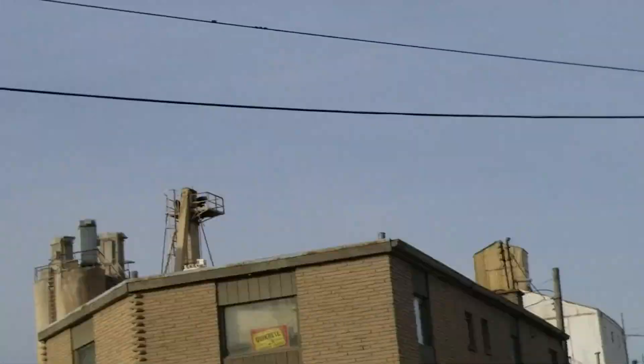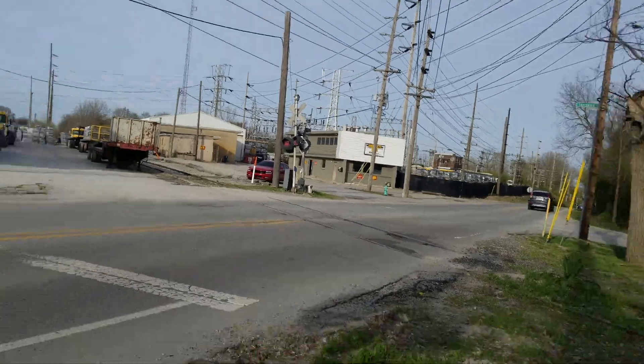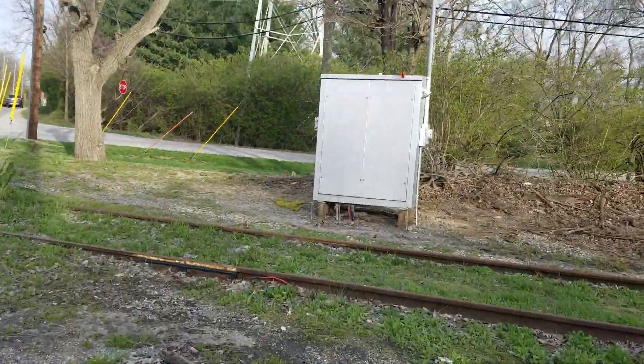It's kind of sad the shape of this crossing. This is probably one of the nicest crossings on this line. And here's the relay case.